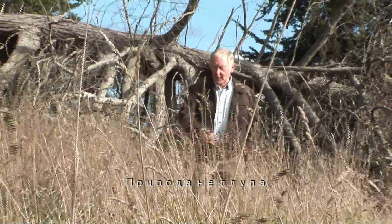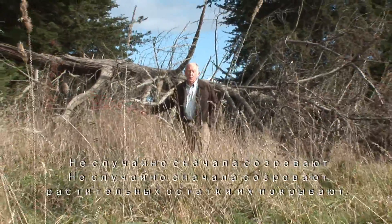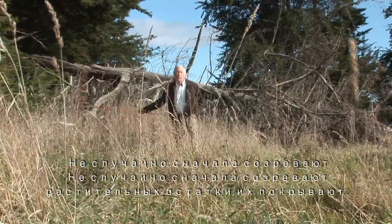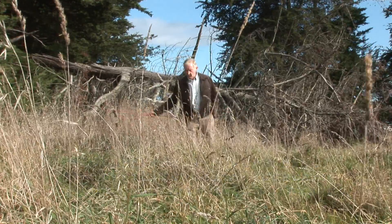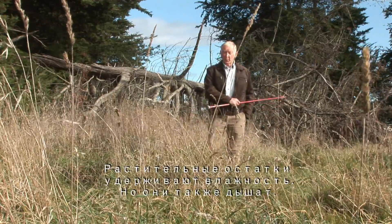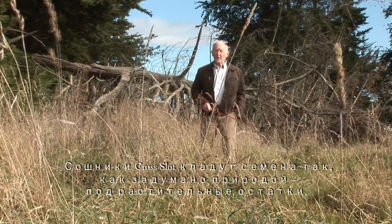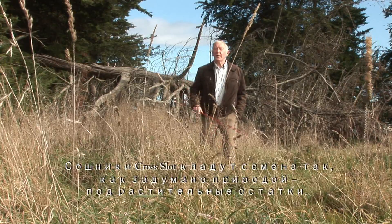Nature's not silly. It's no accident that seeds ripen and fall from the plant before the residue covers them. The residue contains moisture but it also breathes. Cross-slot openers put seeds where nature intended — under that residue.